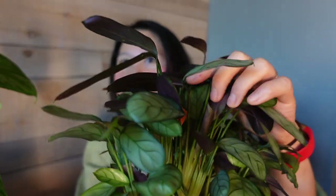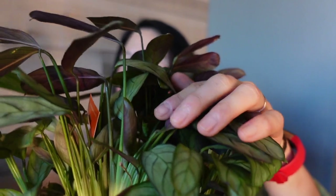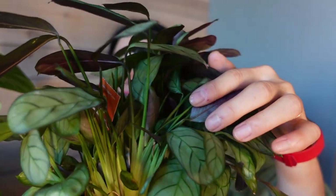Every time I look inside this pot there's just new growth happening. The way their new leaves emerge is super adorable — it's like a tube, a rolled-up message, and then it just unfurls and opens. It's really very sweet.